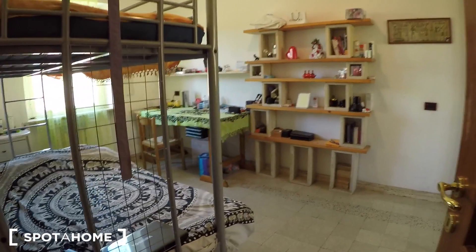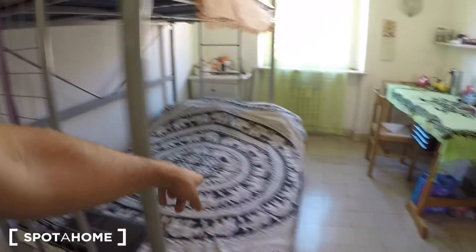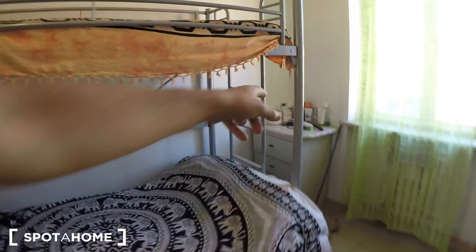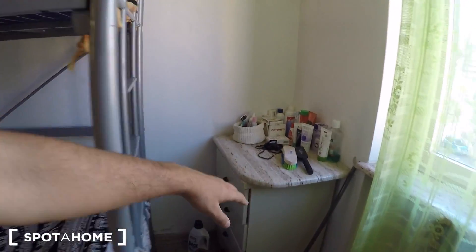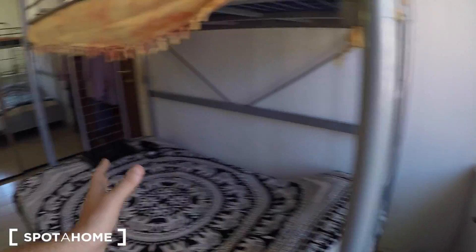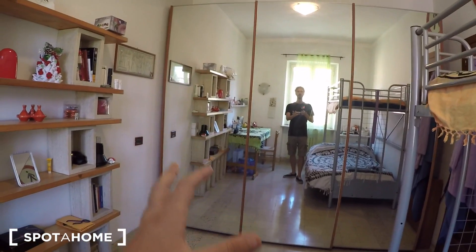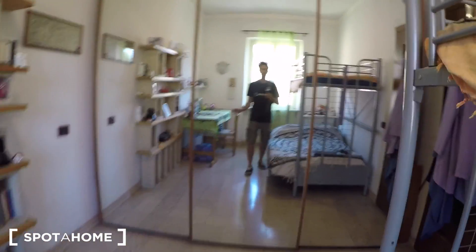And finally, bedroom number two. You see this bunk bed — with a double bed on the bottom and a single bed up top, so you can choose where to sleep. There's a chest of drawers behind it with a marble cover. The bedroom is currently rented so it's full of stuff — I'm not going to open that big wardrobe because it'll be full of somebody else's belongings.